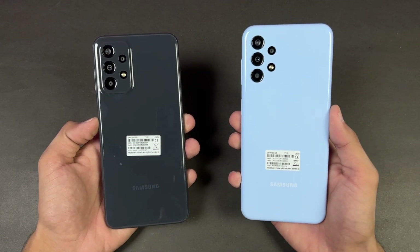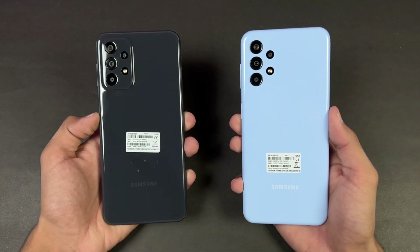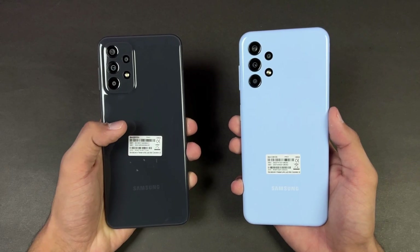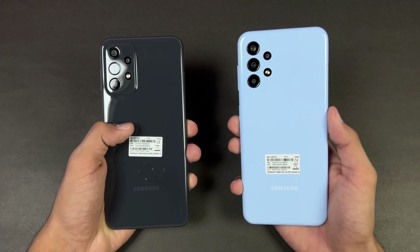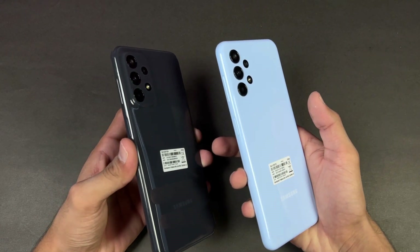Both phones have a 5 megapixel ultra-wide, a 2 megapixel macro, and a 2 megapixel depth sensor. On the A23 we also have a 50 megapixel main camera with optical image stabilization, plus a 5 megapixel ultra-wide, 2 megapixel macro, and 2 megapixel depth sensor.